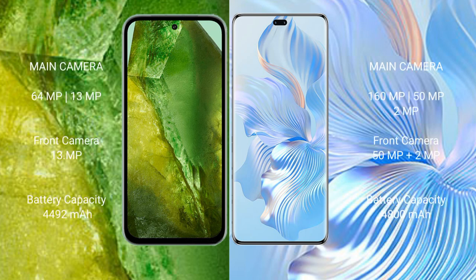Google Pixel 8a has a dual rear camera setup: 64MP plus 13MP, and a 13MP front camera. Honor 80 Pro has a triple rear camera setup: 160MP plus 15MP plus 2MP, and a dual front camera of 15MP plus 2MP.